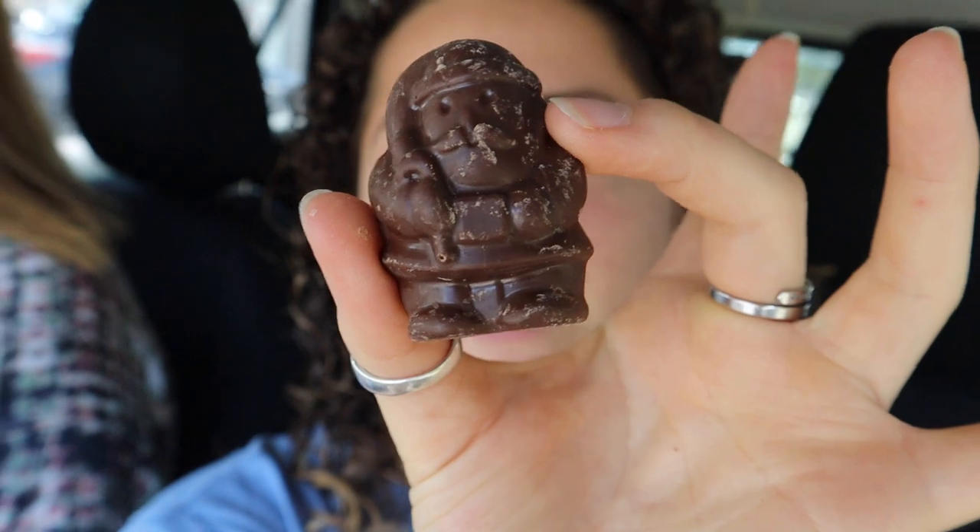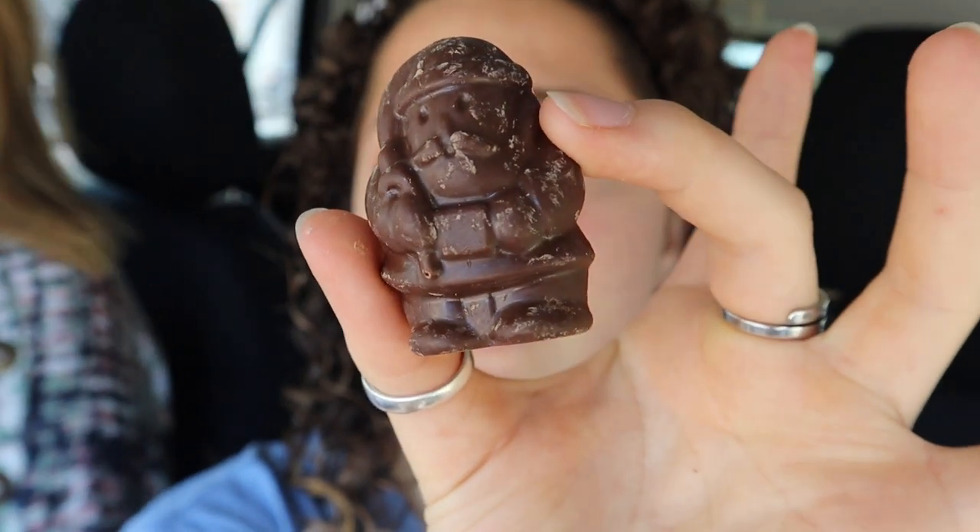Coming back from shops and we picked up some Christmas chocolate. They're little Santa Clauses - little vegan ones! I just love that everything's being more veganized. They're good, oh my gosh they're good and they're really sweet. I recommend these - these are good for Christmas.